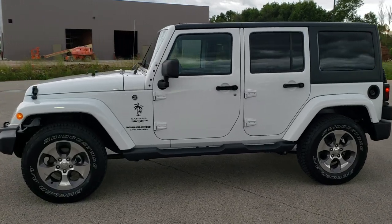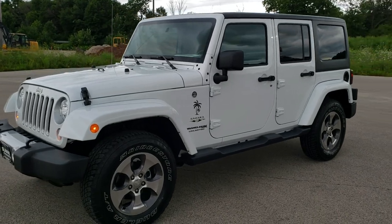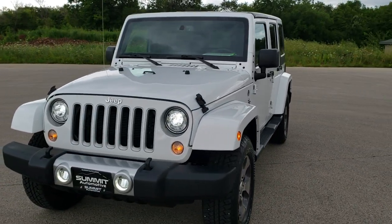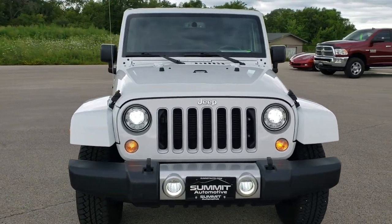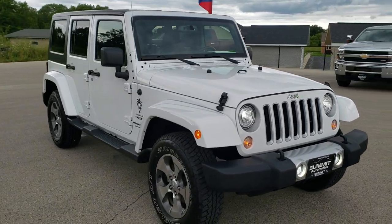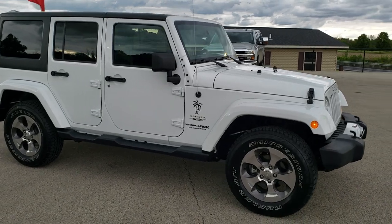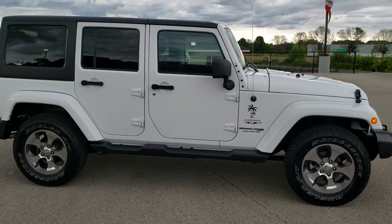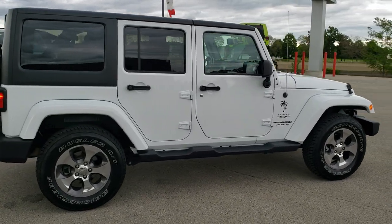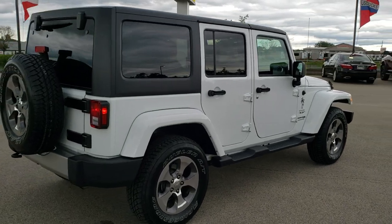This is stock number 10733B. We are here at Summit Automotive in Fond du Lac, Wisconsin, your new and used Jeep and Jeep Wrangler headquarters. Today we are checking out this super clean 2018 Jeep Wrangler Unlimited Sahara JK body style. This vehicle has the 3.6-liter Pentastar V6 motor. It has been fully safety inspected by our service shop, has a fresh oil and filter change, all the fluids have been checked and topped off, and this Jeep is 100% ready to go.